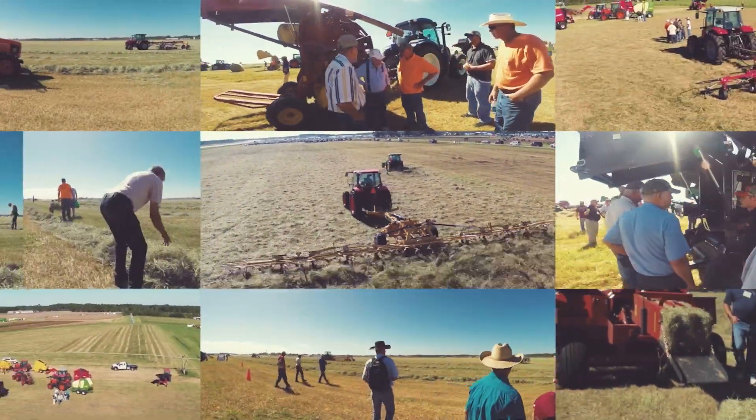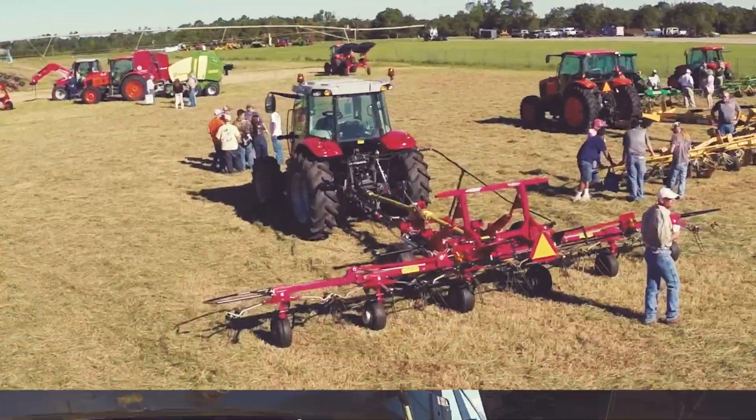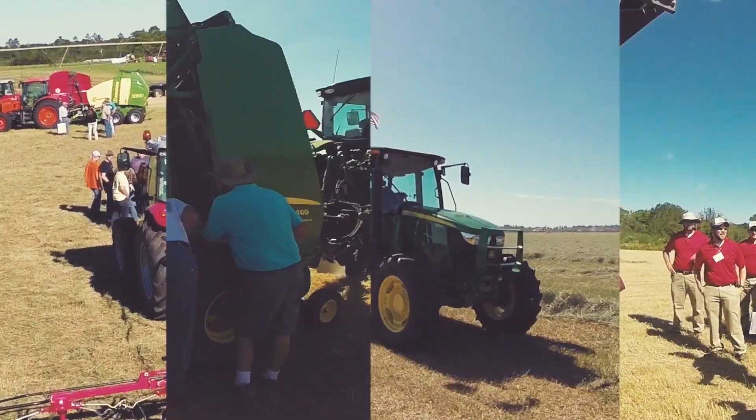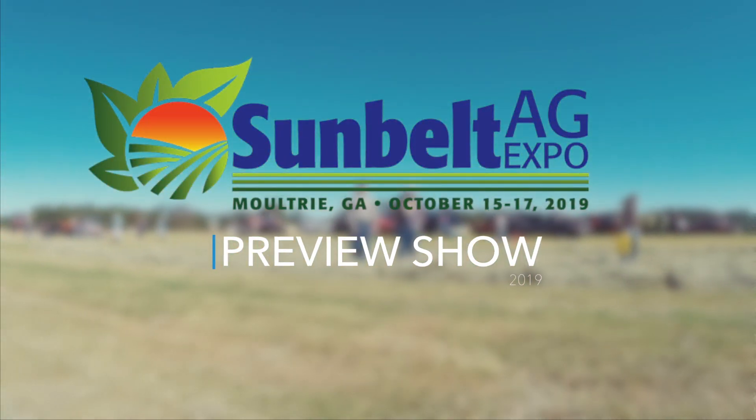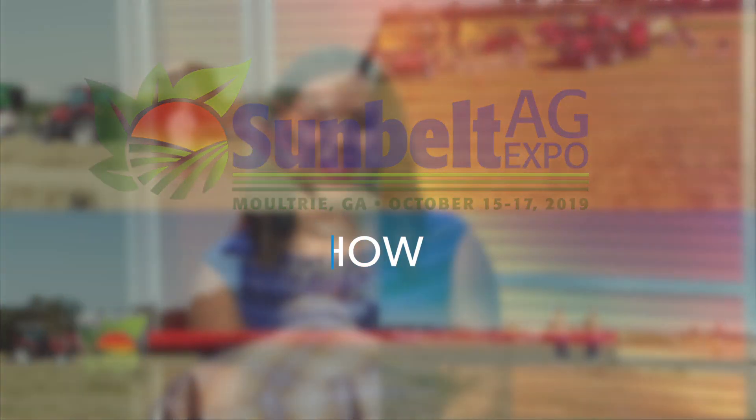Southwest Georgia, are you ready for the 42nd annual Sunbelt Ag Expo? Stay tuned right here for everything you need to know. The Sunbelt Ag Expo preview show starts right now. Can you believe it is already time for the 2019 Sunbelt Ag Expo in Moultrie, Georgia? Here we're going to be talking about everything you need to know before the big expo. Today we have Becca Turner as well as Chip Blalock to talk everything about Ag Expo.